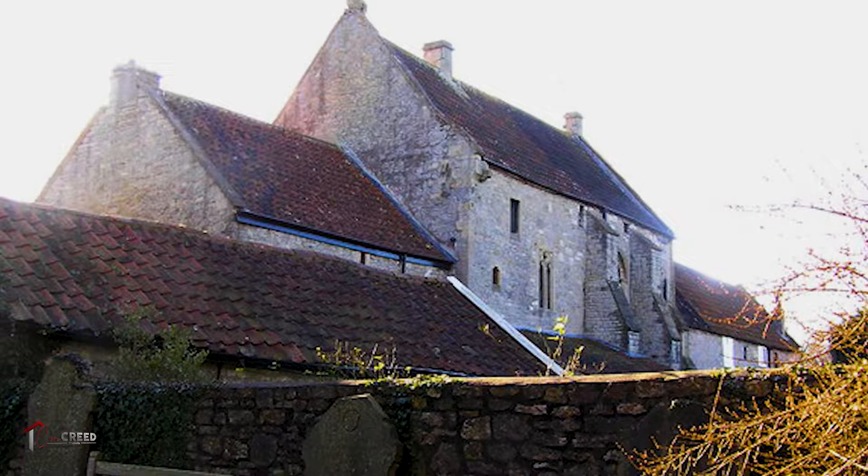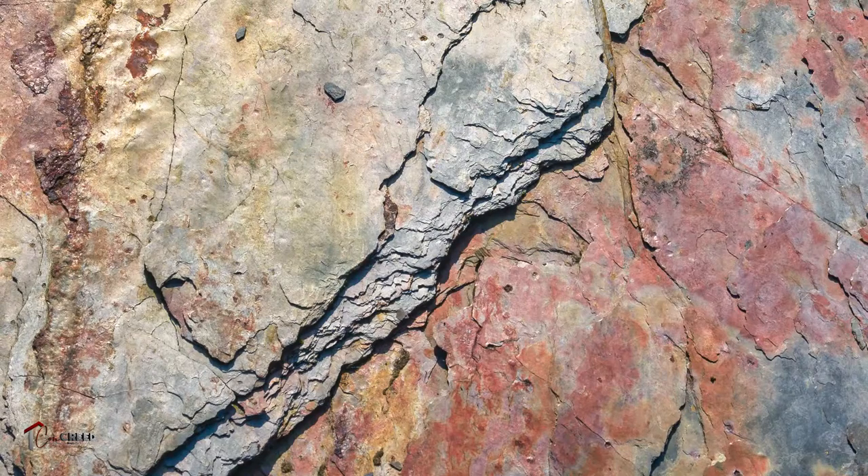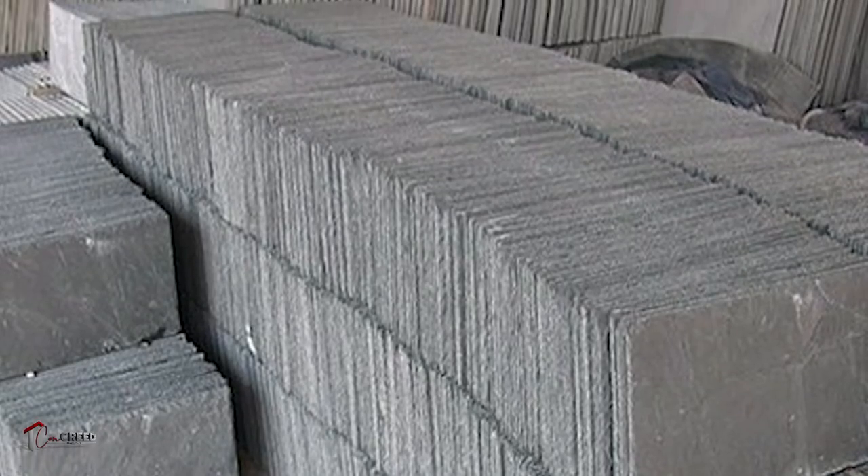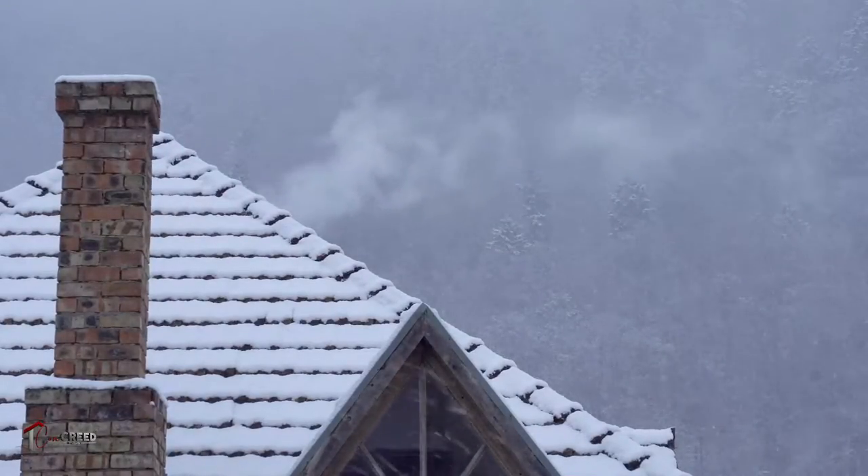Number three: slate. Slate is also a natural product and has been produced for more than a thousand years. In fact, there's a slate roof in England that's been in service since the eighth century. Slate is a rock that can be cut along the grain to create thin slabs of stone of roughly uniform thickness. Slate is waterproof, fireproof, and very durable.